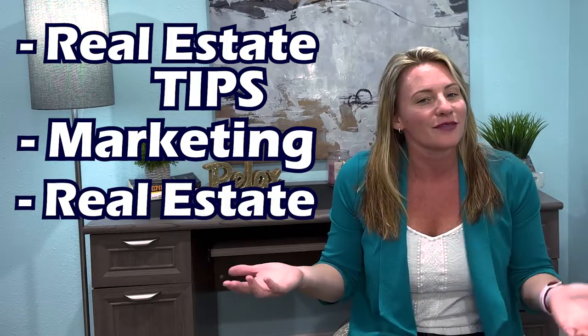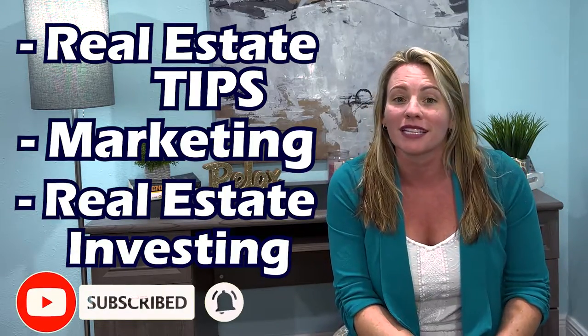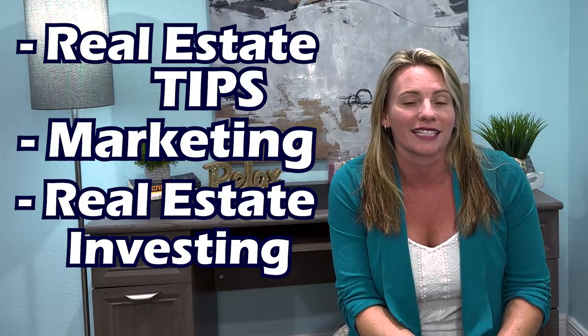If we have not met yet, hi, I'm Heather Blatz, Florida real estate broker, coach, and investor. We are talking about real estate, real estate marketing, and real estate investing every single week, so if that interests you, please subscribe to my channel and don't forget to hit the bell to be notified as we are posting videos all the time.